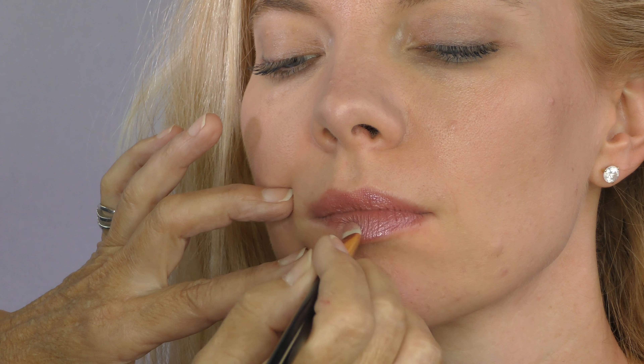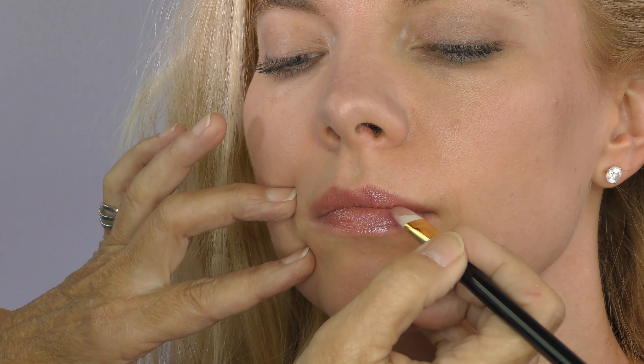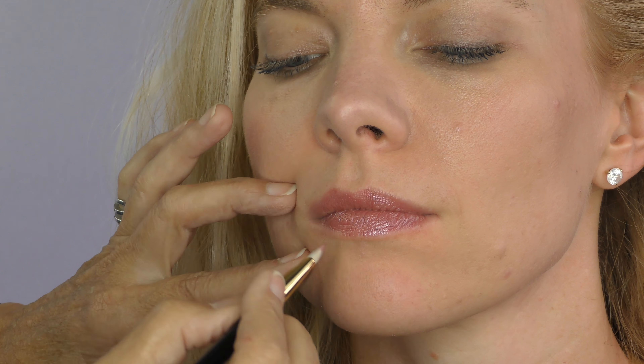Really pretty soft. Gloss that just makes your lips look luscious.